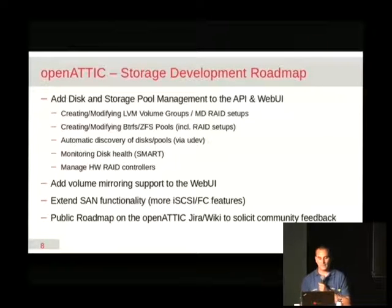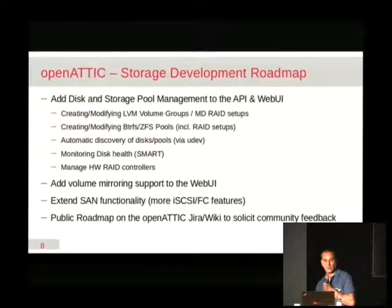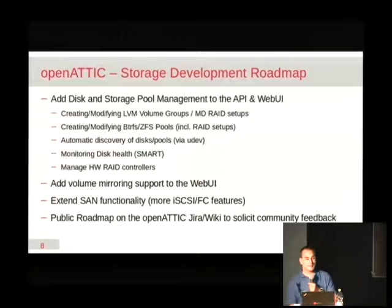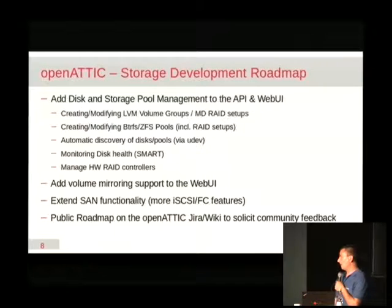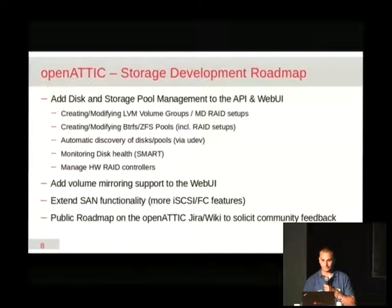The team is pretty small so we really have to keep a close focus on things important to us and the feedback we've received from existing users. The DRBD volume mirroring is fully implemented in the API but the web UI part is still missing — that's stuff in the pipeline. We also want to add more features to iSCSI and Fibre Channel. All of this is public, so if you go to our Jira you can take a look at all the open items there. If you think something on our list is important to you, Jira supports adding your vote or leaving a comment, which raises our attention and allows us to revisit the discussion.